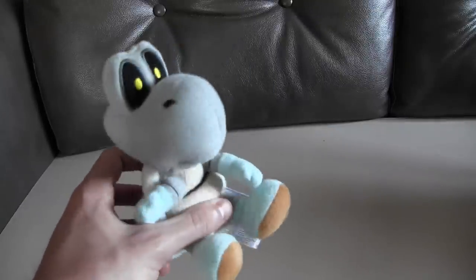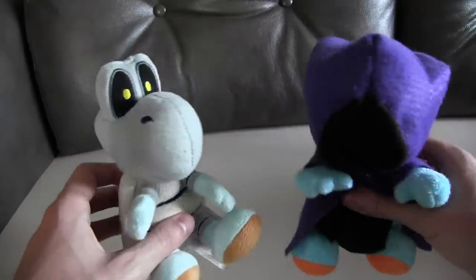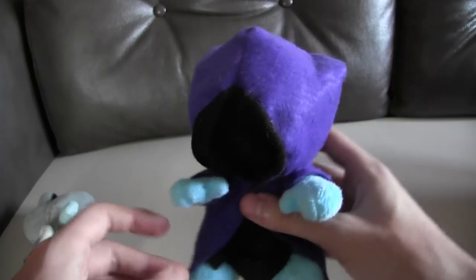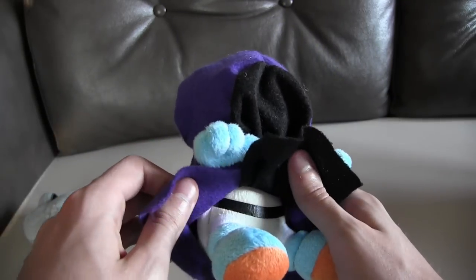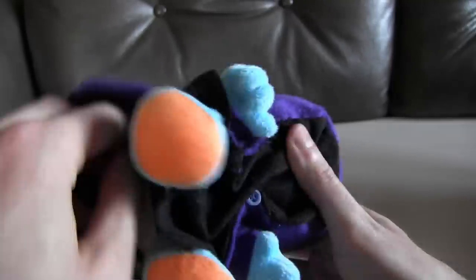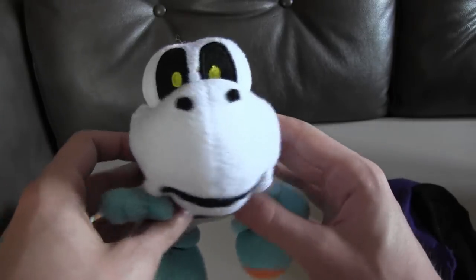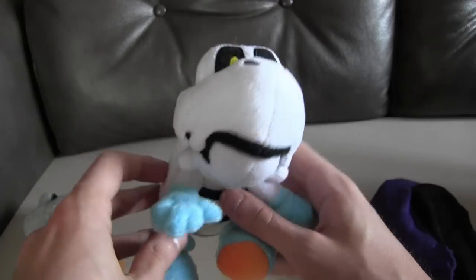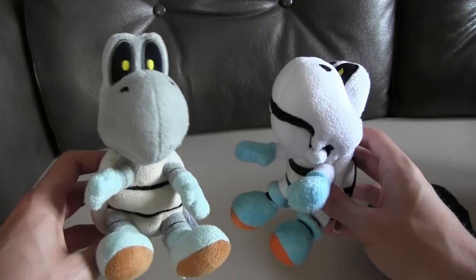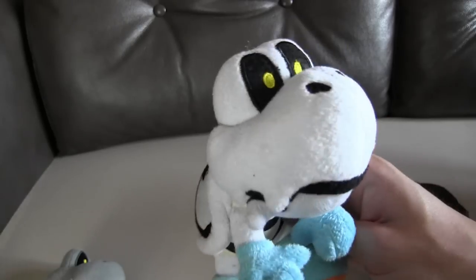And then we have our Dry Bones plush, who is Solace in Luigi's Quest. A lot of you will have noticed that this is not the same Dry Bones — even though this is how he walks around in Luigi's Quest. Underneath there is a different Dry Bones plush. The reason why we didn't want to use that one is he's not an official one, and we just thought this Dry Bones looked so much better. So we decided to use this one rather than that guy. I think that was a good decision.